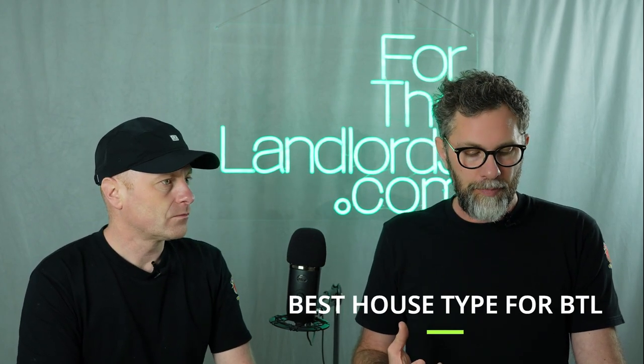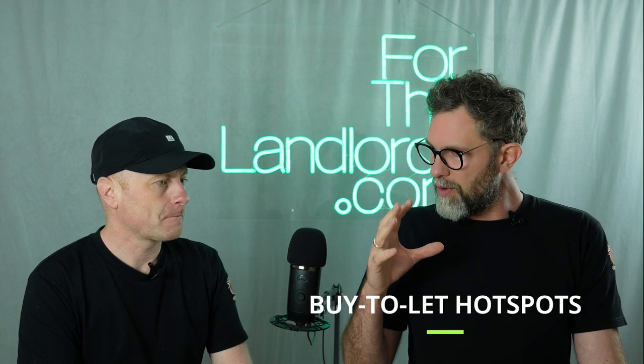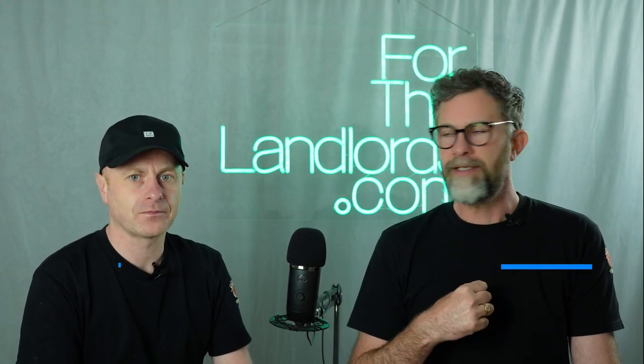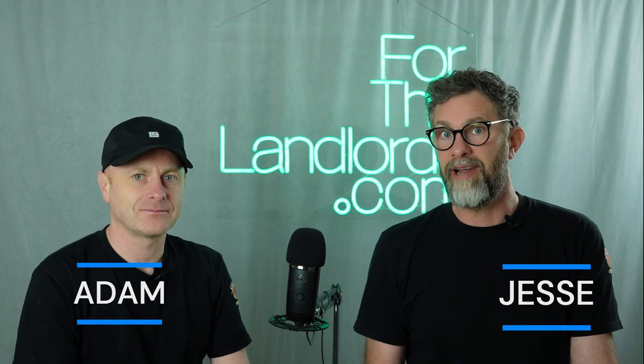We want to talk about the types of houses to buy. These areas are packed with investable opportunities, and we know that because we've done it thousands and thousands of times. I'm Jess, I'm Adam. We are ForTheLandlords.com — we're a letting agency and also the UK's number one property sourcer. So we're talking from experience. Everything we're going to talk about here today is stuff that we do.